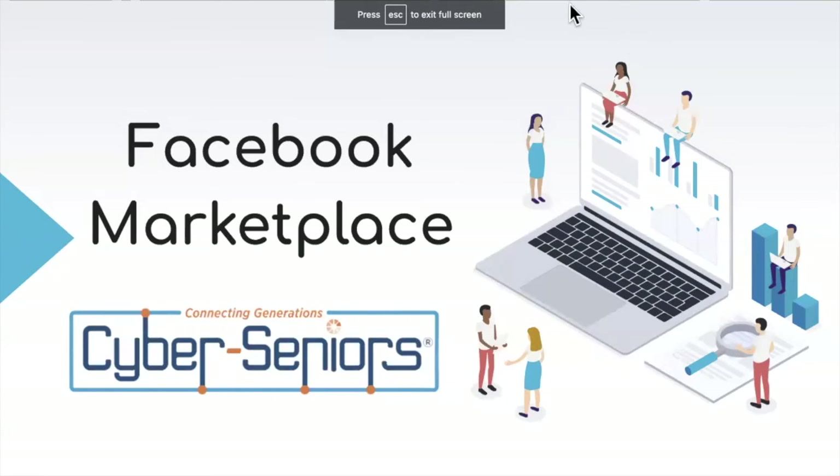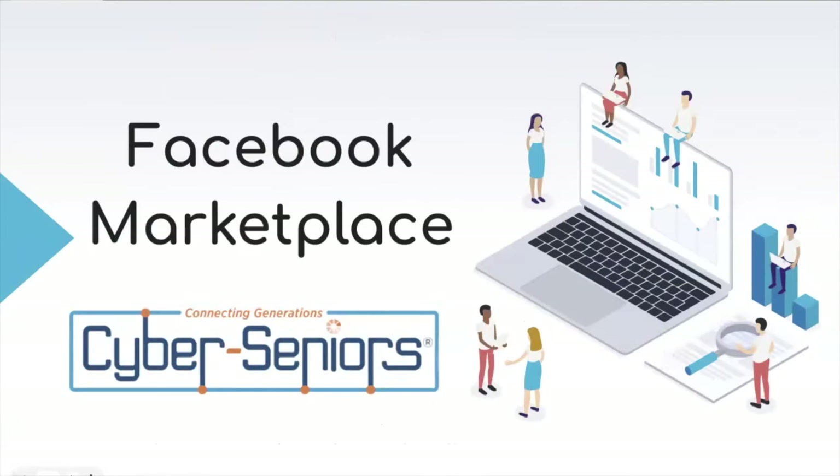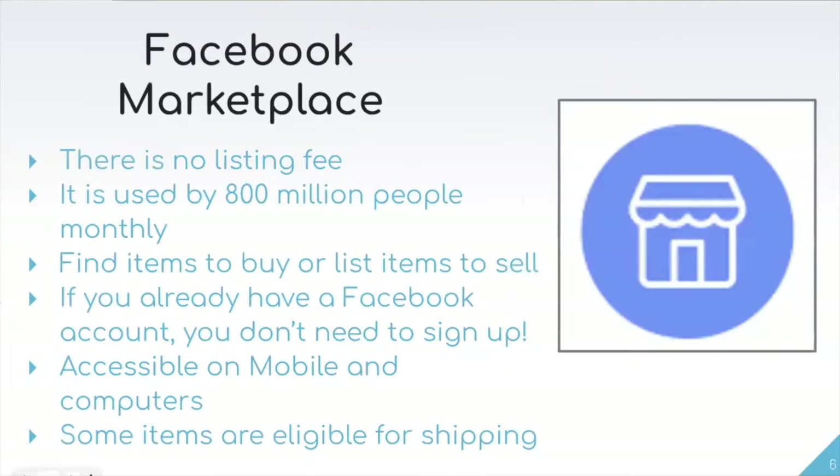We're going to get started today, continuing on our theme for the week of Facebook. We're going to talk about Facebook Marketplace — firstly, what Facebook Marketplace actually is. Something to note right off the bat is that this is a marketplace where there's no listing fee, which is one of the very attractive features of the platform, and it is used by 800 million people each month, so it's very widely known and popular.